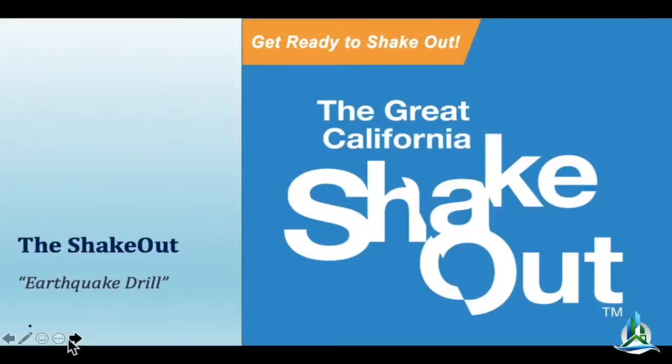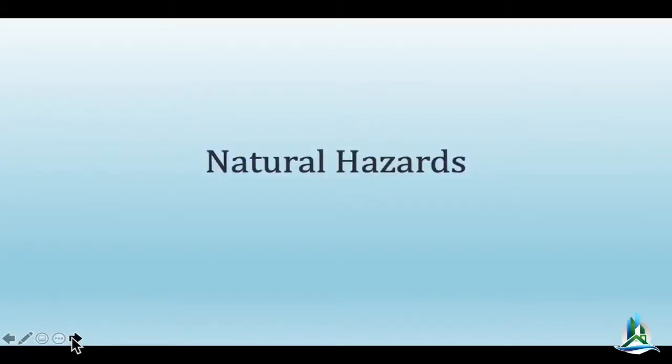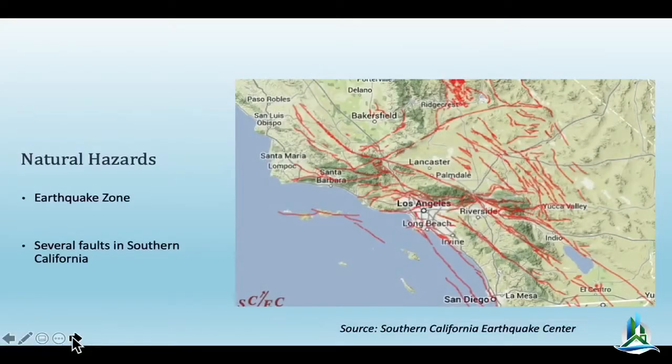The Great California ShakeOut earthquake drill is meant to bring awareness. We haven't had a big earthquake in a long time — other than Ridgecrest. So it's always good to bring awareness to some of the things that are important to prepare, because we are earthquake country, regardless of whether we've had an earthquake recently or not. I want to bring some awareness about the natural hazards that our beautiful region does have. It's beautiful, but we are surrounded by some serious natural hazards.